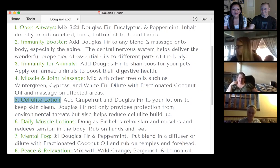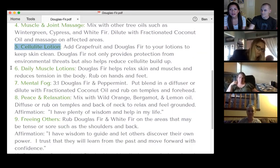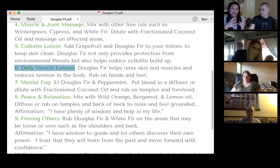Number six, going down here, we have daily muscle lotions. This is for people who have a lot of tension and stiffness in the body. Make a lotion and use that every single day, just as part of your routine. Add Douglas fir to perhaps some of the other oils — white fir and cypress — and just use that on a regular basis, especially on your hands and feet. If you have stiff feet, carry it with you and just use that.